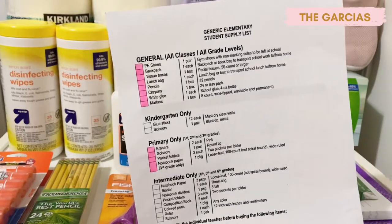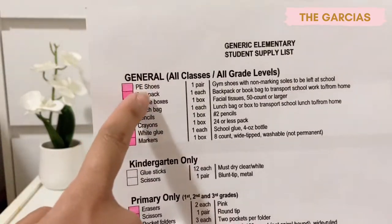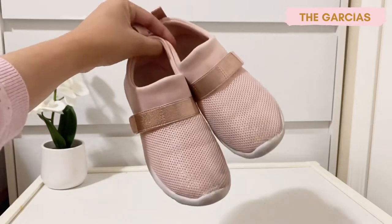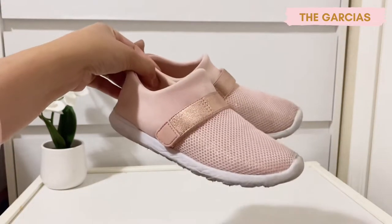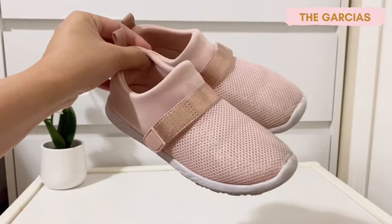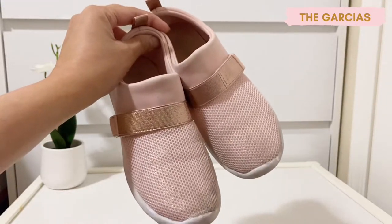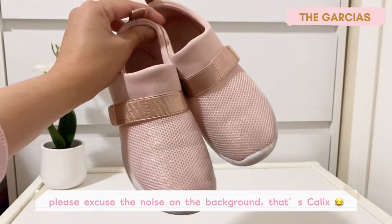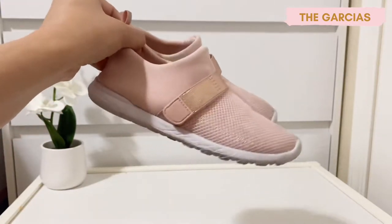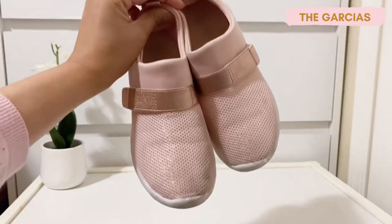The first one on her list is PE shoes. This is a Cat and Jack shoes from Target. It's not a new pair — she's been using these since we went to Disney World two weeks ago. She told me it's comfortable and she doesn't want a new pair, so I just let her use these for now. She's been telling me they're really comfortable, so yep, that's the shoes.